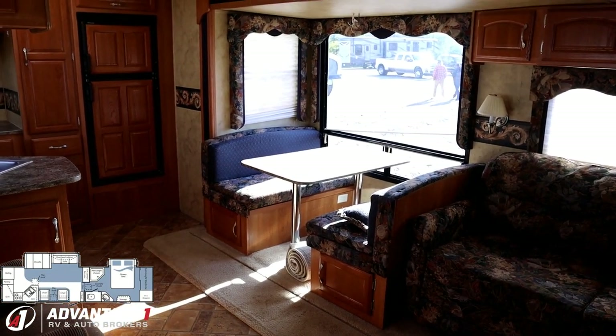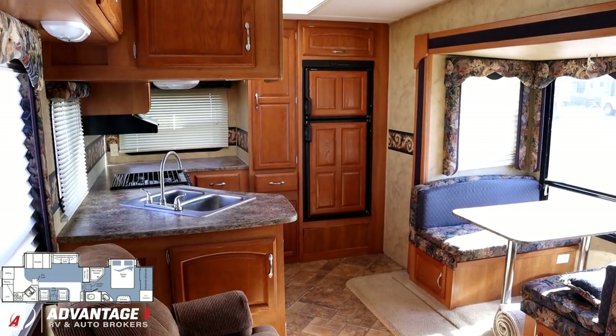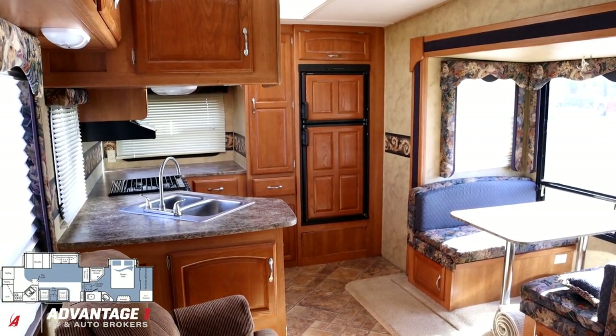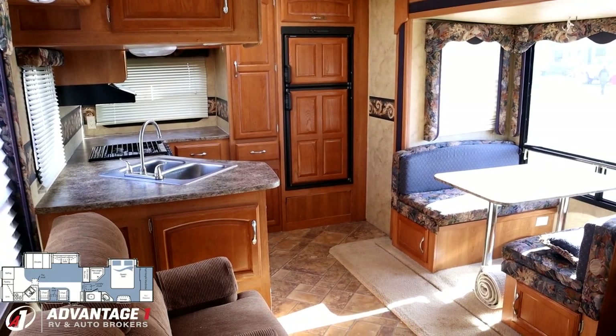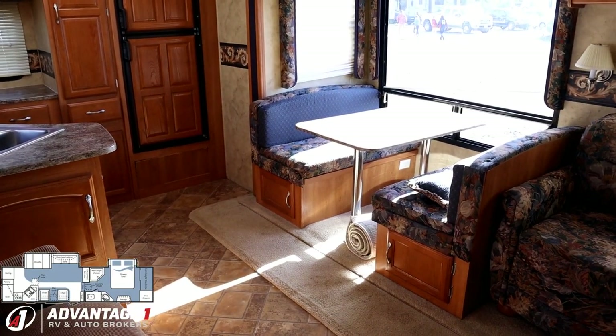Nothing's worn out. The RV's in great shape overall, actually. There's a little bit of weathering on some of the decals outside, but that's cosmetic — and that's the worst I've been able to find. If I'm being ultra picky, this thing looks pretty sharp.